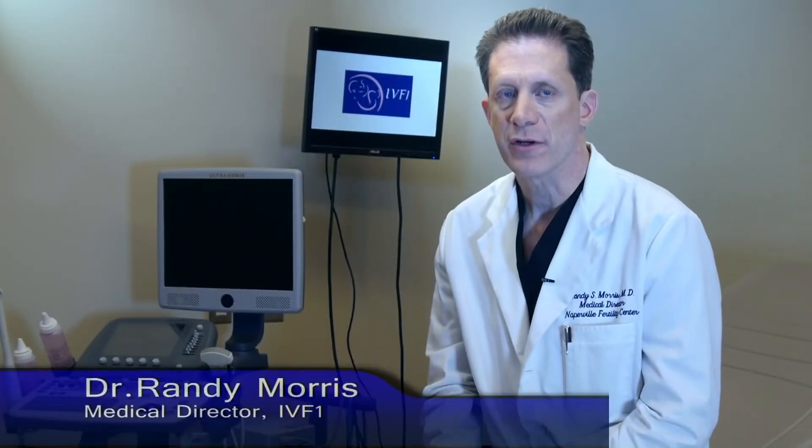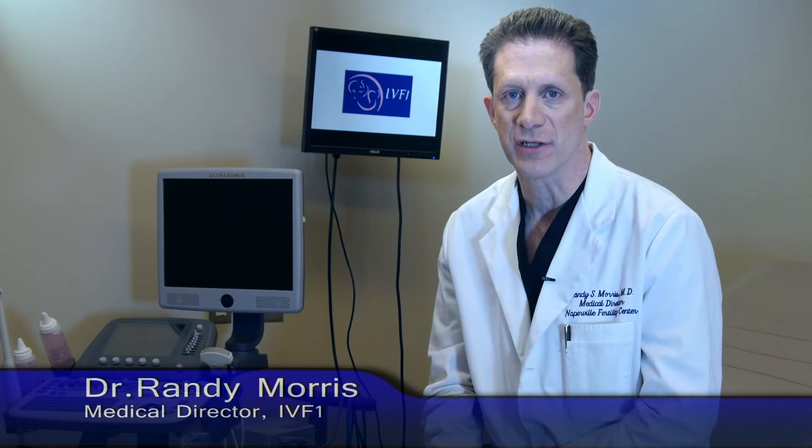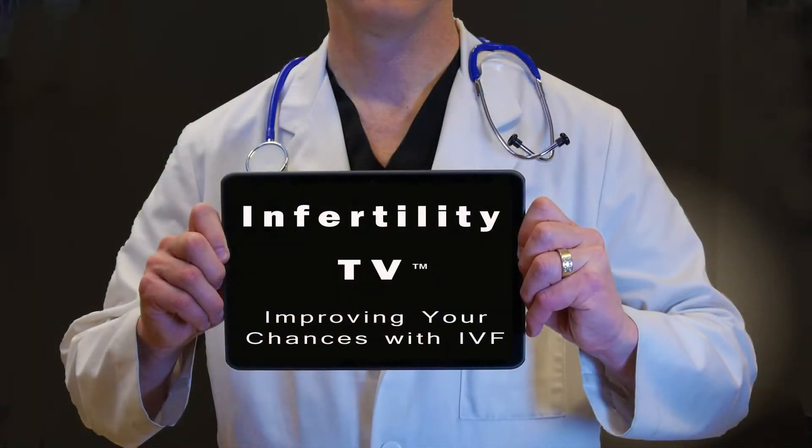Hello, I'm Dr. Randy Morris, the Medical Director at IVF-1, and this is Infertility TV. Couples often get frustrated if they don't become pregnant using IVF. There are several ways you can improve your chances for pregnancy with IVF.